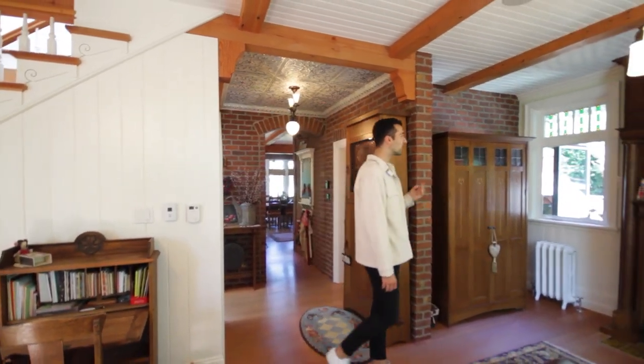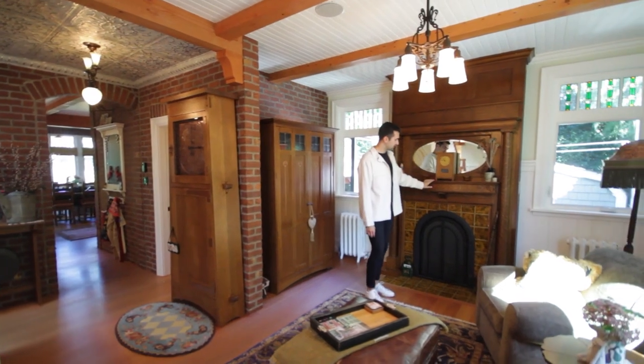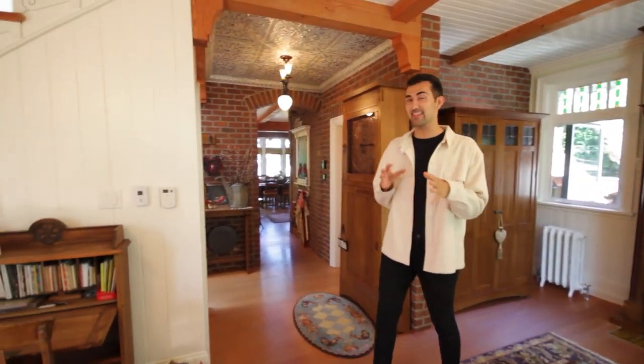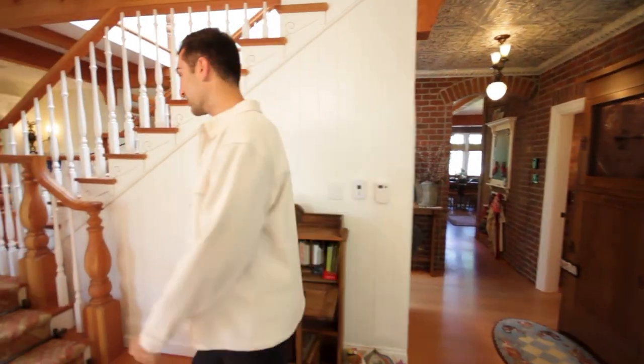There's so much detail in this space — all the exposed brick and this fireplace. Oh my God, this is so cool. And this piece here — I feel like that's an old bed warmer. You'd put coal in it and it heats up — I think. Such a cute space. But let's go check out the upstairs.